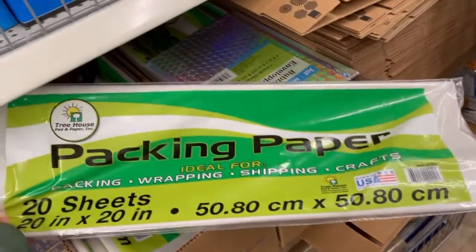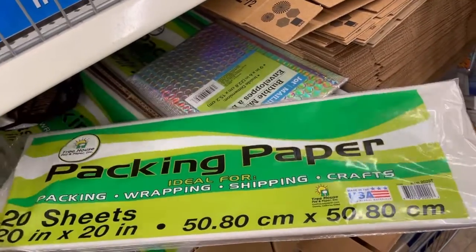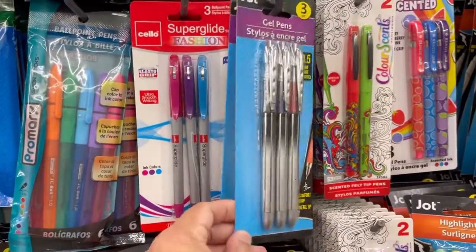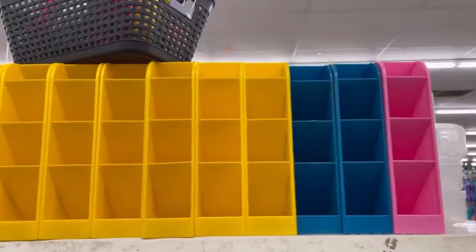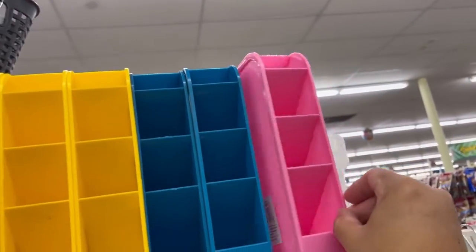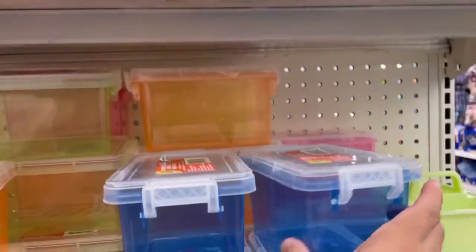Oh my god, they have packing paper — 20 sheets! Look at these gel pens, they have different colors. Pencil holders, so pretty. And then these little boxes.